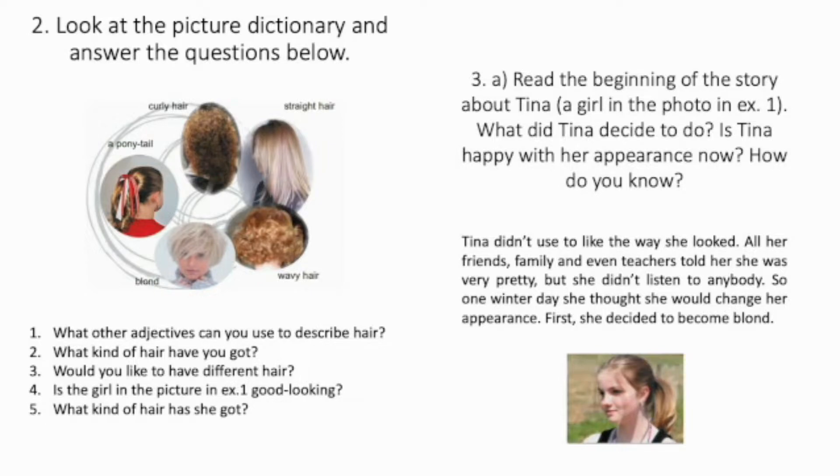Now let's answer the questions below. Number 1: What other adjectives can you use to describe hair? What kind of hair have you got? Would you like to have different hair? Is the girl in the picture in exercise 1 good looking? What kind of hair has she got?